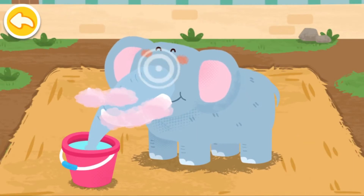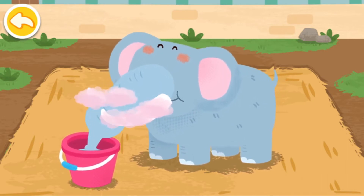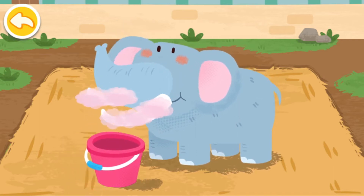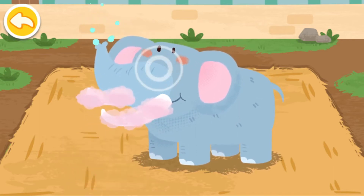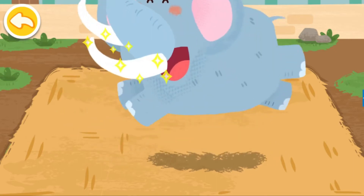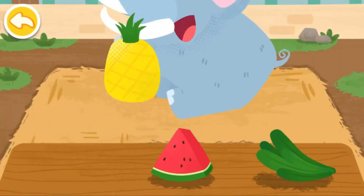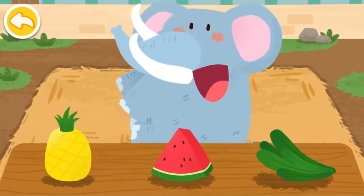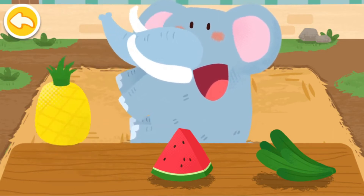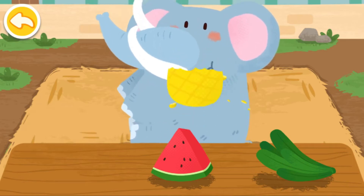Let the animals move into the new dormitories.